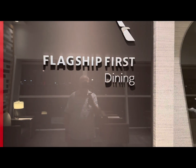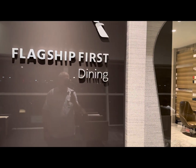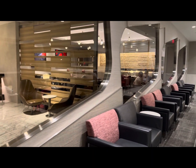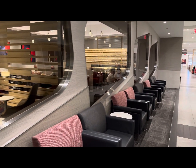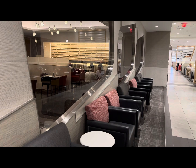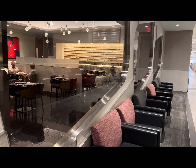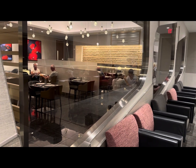This lounge has an American Flagship First Dining area located near the center of the lounge. This is a private dining facility inside the lounge, and it's only open to passengers flying in American's first-class cabins. Here you can get a true restaurant-quality sit-down meal with made-to-order dishes and top-notch wines and drinks. But our business class flight didn't qualify, so all I could do was look.